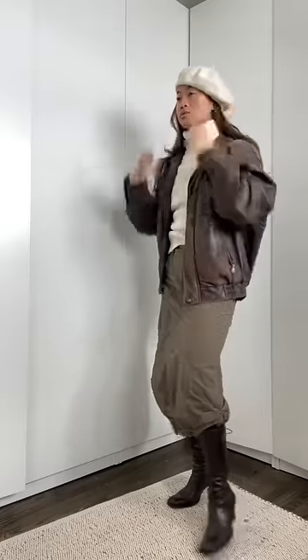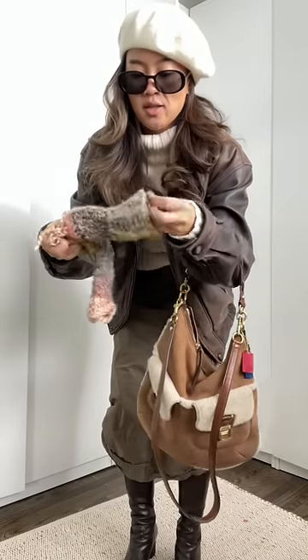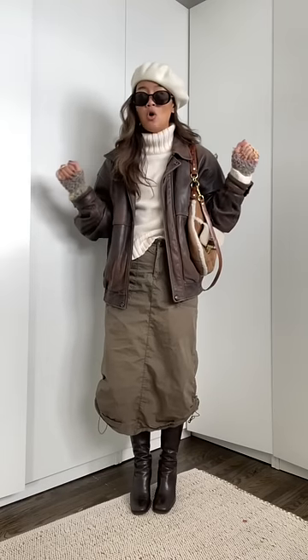Who said your hats can't be cute? These sunglasses — I get excited to wear this every winter. I crocheted these last year. Such a cute outfit and it's so warm.